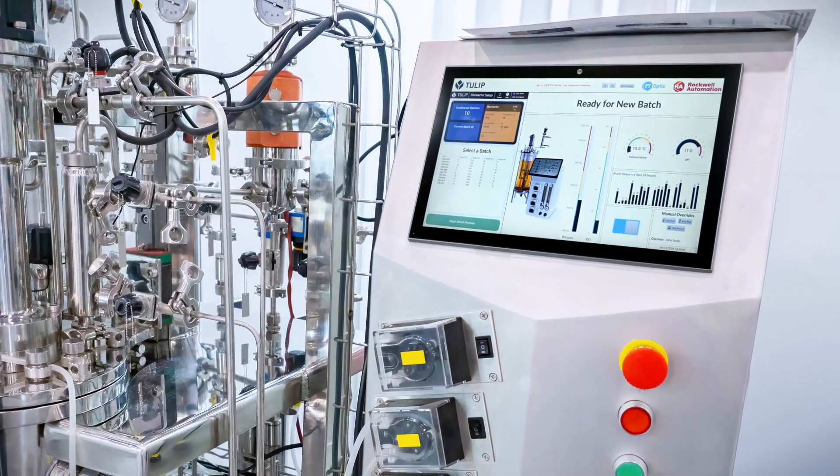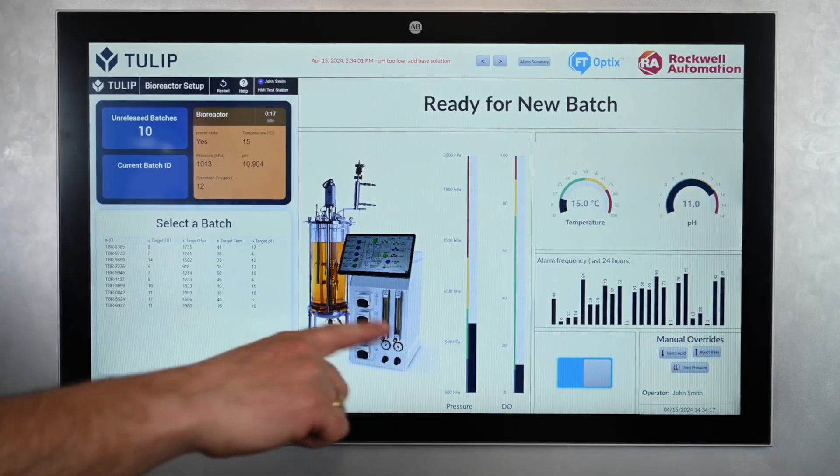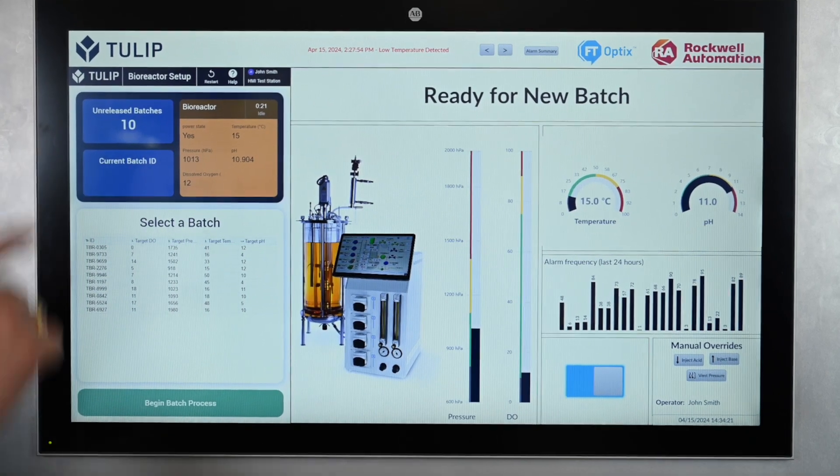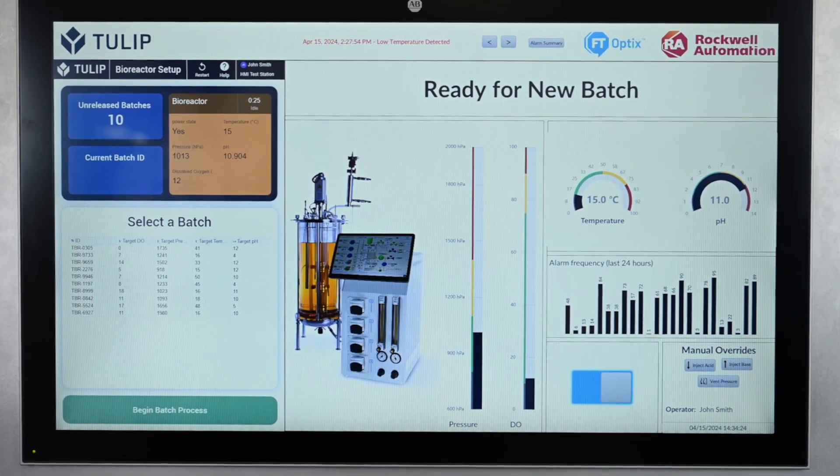Here, we have an HMI for a bioreactor. On the right is the Optics HMI with real-time machine data, controls, and automation. On the left is a TULIP app with batch orders from a connected ERP.